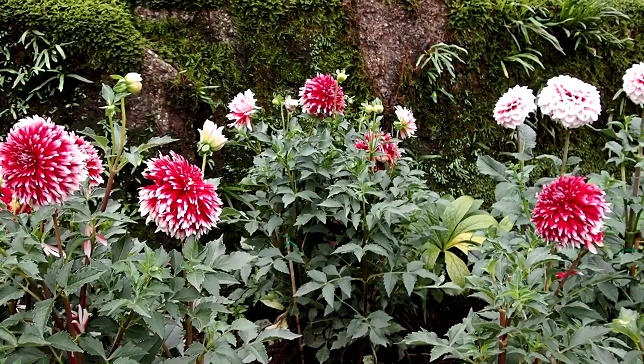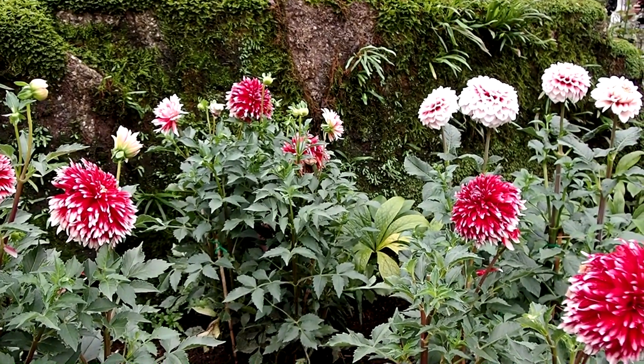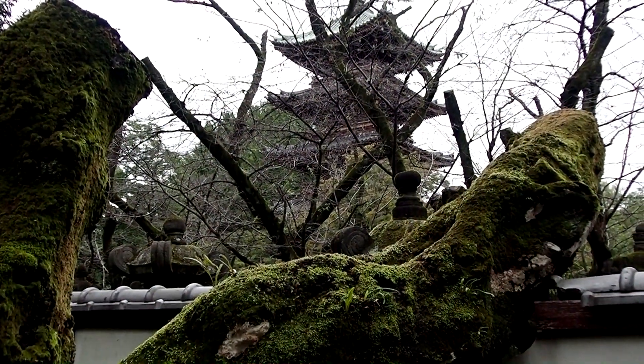In Japan, there are meanings associated with flowers, called hanakotoba. For dahlias, they symbolize good taste. You can see the pagoda in the background here.